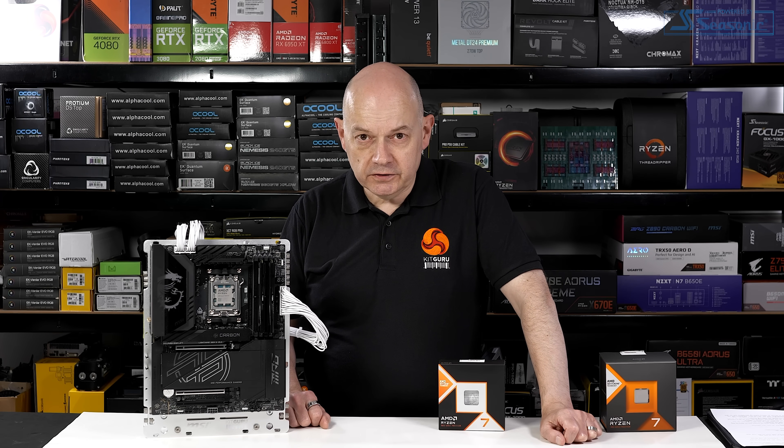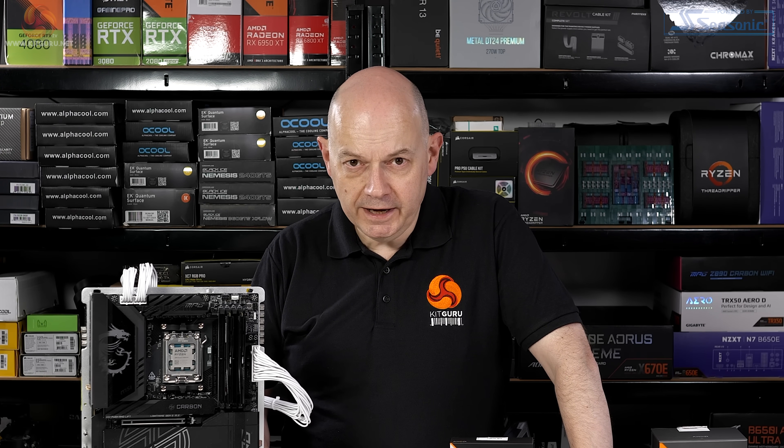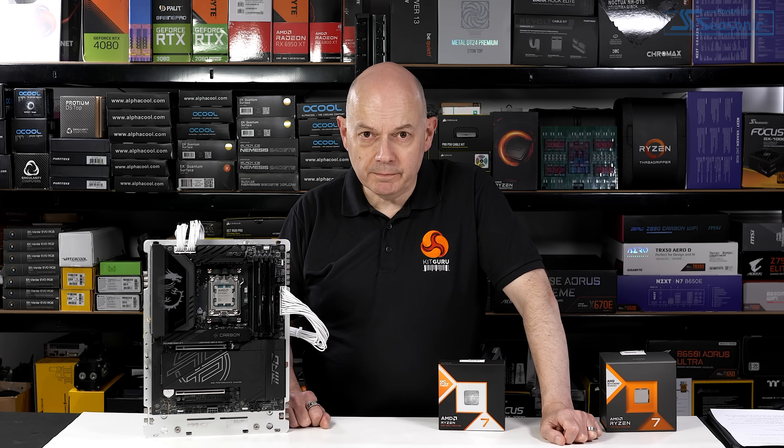Now admittedly sales don't start until tomorrow, so you might have to wait a bit. But just as soon as you've placed your order, return, sit down, press play, watch my review and I think you'll be very happy with the wise decision that you've just made.